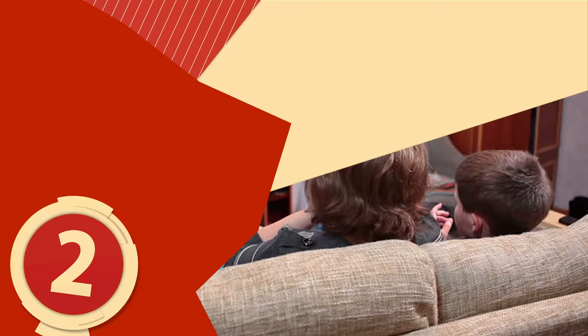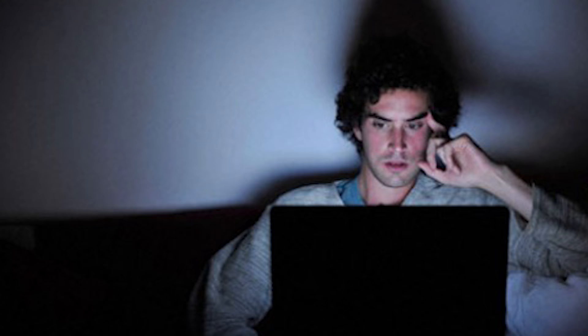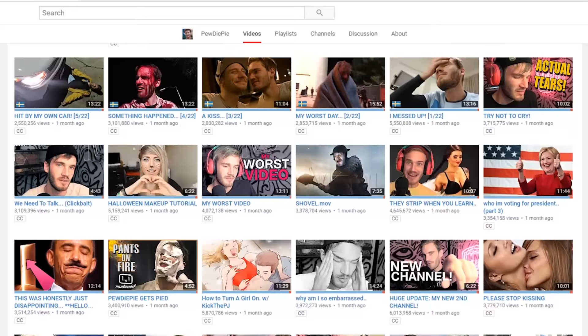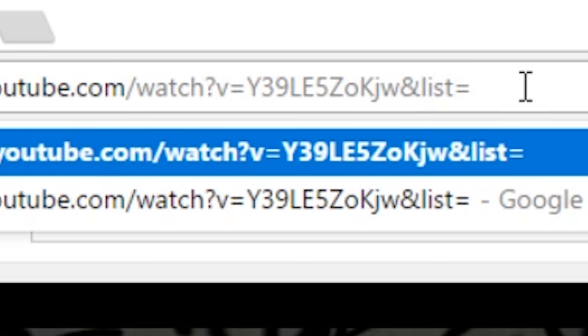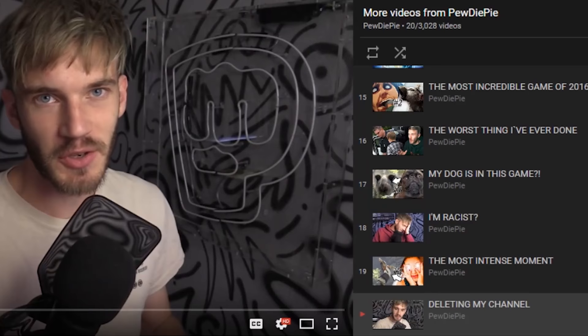Number 2: Chronological Ordering. Ever come across a new channel that you can't help but binge watch? There's a means of watching every video a creator has published without going back and forth to the channel feed. All it takes is a simple URL addition: go to one of the channel's videos and paste '&list=ul' at the end of the link. When you press enter, a playlist showing everything the channel has ever published in chronological order will appear to the right.